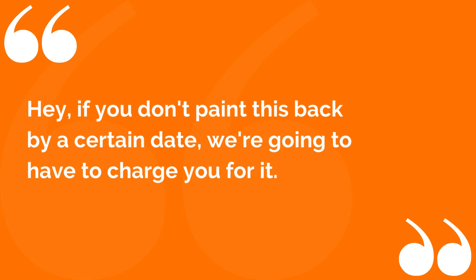And if and when the tenants leave, we give them set pricing of how much it is to paint a room, a wall, a ceiling, and any type of baseboards in the room, so they know how much they're going to be responsible for. And upon our move-out inspections, we're going to tell them: if you don't paint this back by a certain date, we're going to have to charge you for it. So again, your property can go back to the state in which it was in.